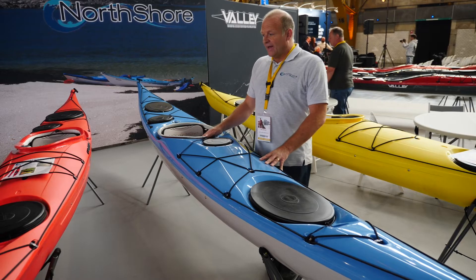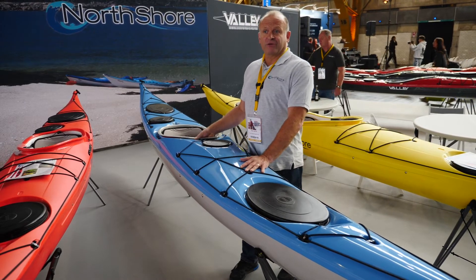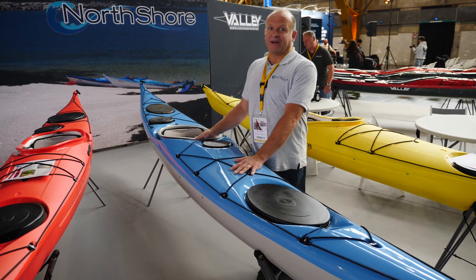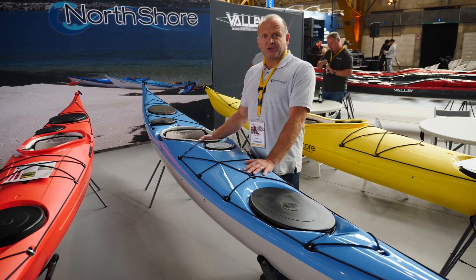It's our most recent design. It's actually a labour of love from Mike Nelson, the original founder of North Shore. It took him 30 years to develop this kayak. It went through many iterations — the Polar, the Ocean, and finally the Voyager evolution we have today.